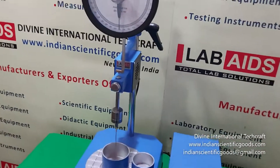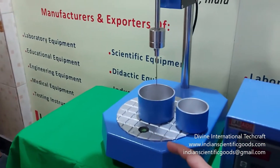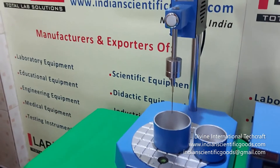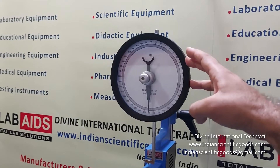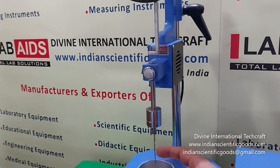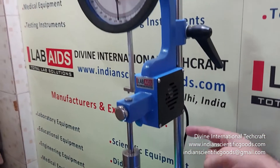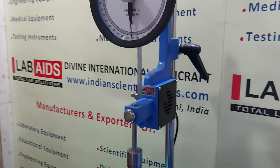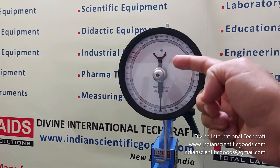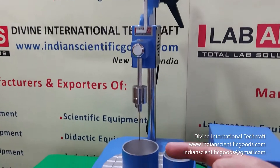This penetrometer consists of a vertical pillar mounted on a base that has leveling screws and a spirit level. The head together with the dial, the plunger, the weights, and the penetration needle or cone slides on the pillar and can be clamped at any desired height.